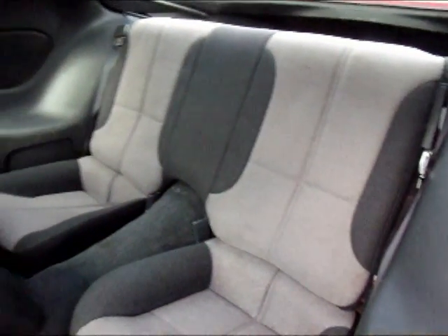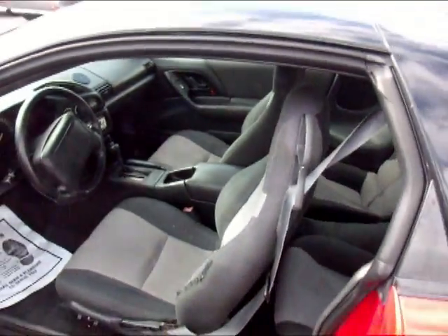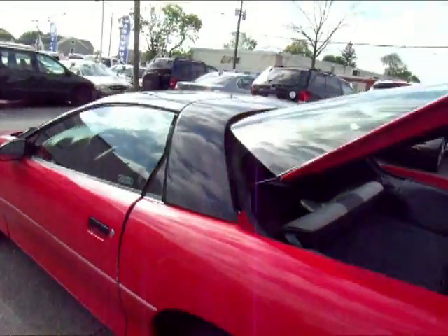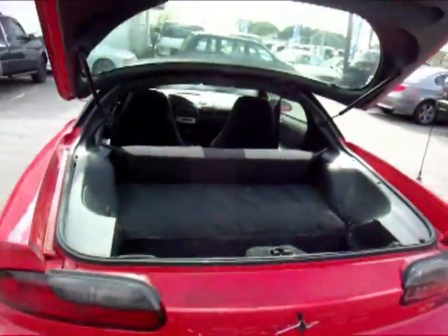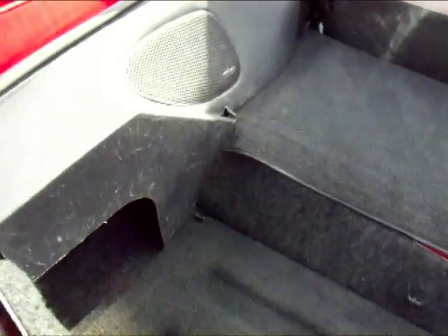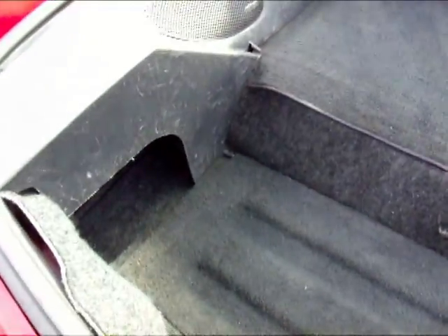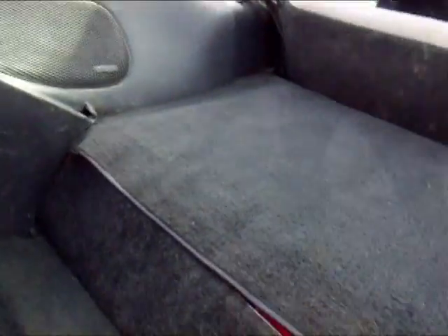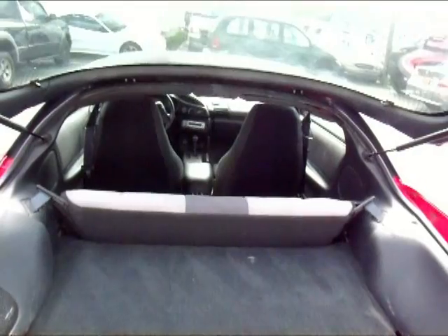And the sub in the trunk. Now let's check out the trunk. Got plenty of space in the trunk. And you've got your access to the back seat.